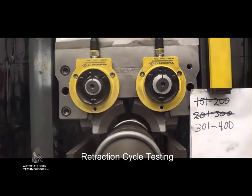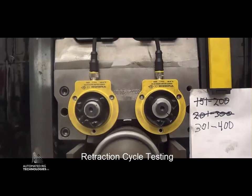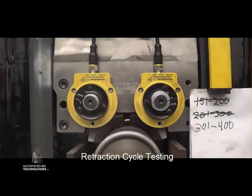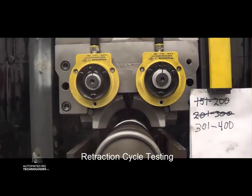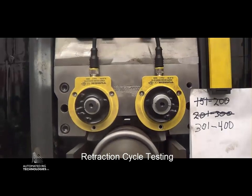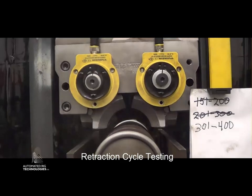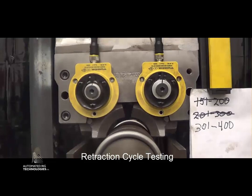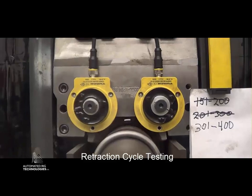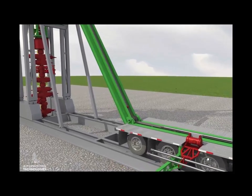We felt we'd gone as far as we needed to go with proving the gripper blocks themselves before we built a full-size injector. Right now that injector is over top of our test well, and we've performed a lot of function tests — we've pulled up to 85,000 to 90,000 pounds with it, and pushed 50,000 pounds with it. We've done cycles on straight tubing and lots of cycles with couplings passing through the top and bottom — all of that sort of stuff.